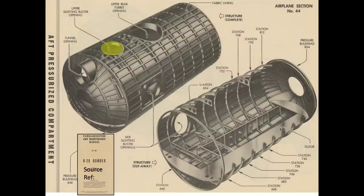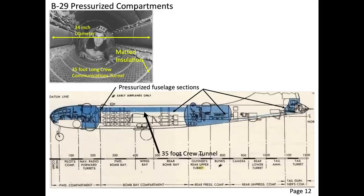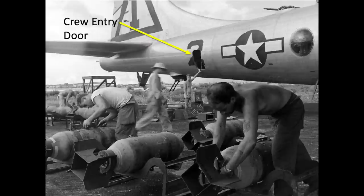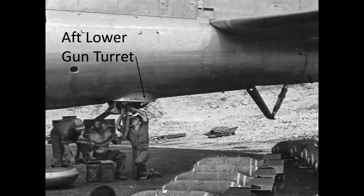The side and upper blister gunner cutouts are highlighted here. The body station 646 pressure bulkhead door cutout leads to the B-29's aft bomb bay, and that same body station 646 bulkhead cutout leads to the forward crew compartment by way of the crew communications tunnel. The body station 834 pressure bulkhead door cutout leads to the non-pressurized compartment, which includes the crew entry door, APU, and the aft lower gun turret.